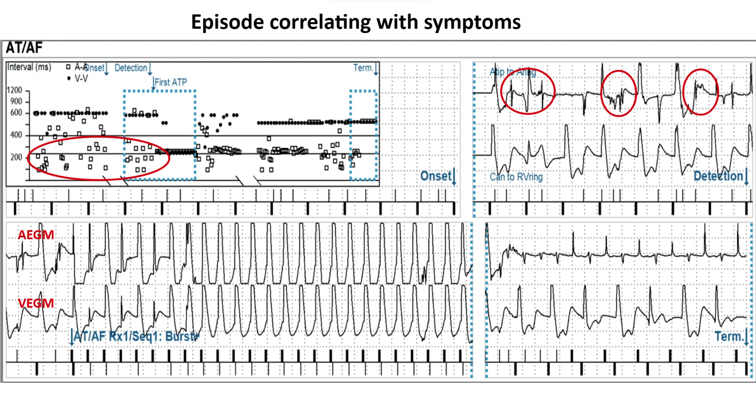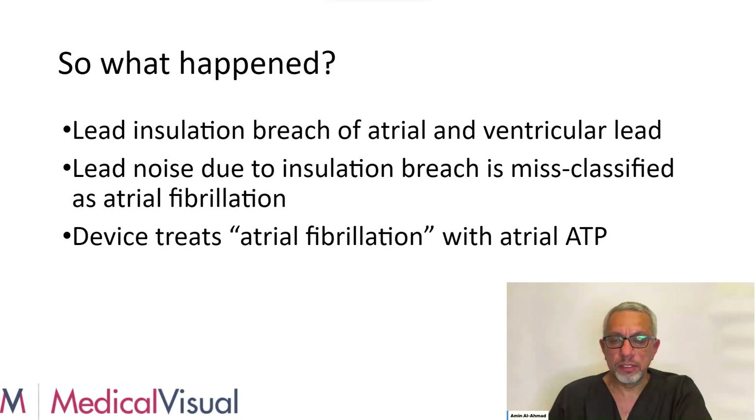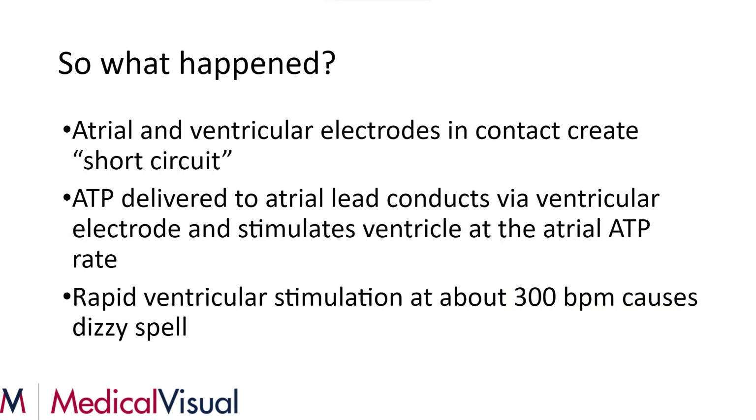So either way, even if we had turned off atrial ATP, both of these leads were headed for lead repair or replacement. Interestingly, after atrial ATP is delivered, it actually does put the patient into an atrial arrhythmia — so atrial ATP was not a benign thing in this situation. To summarize: lead insulation breach of the atrial and ventricular lead caused lead noise misclassified as atrial fibrillation. The device treated with atrial ATP. The atrial and ventricular electrodes in contact created a short circuit, so ATP delivered to the atrial lead conducted via the ventricular electrode and stimulated the ventricle at the atrial ATP rate — about 300 beats a minute — causing the dizzy spell.